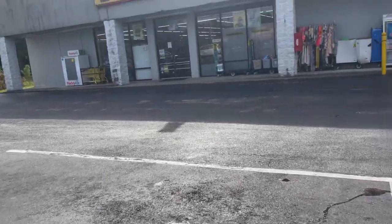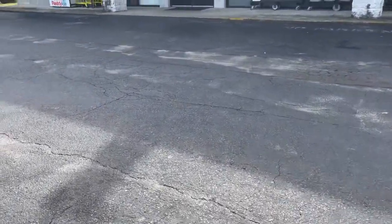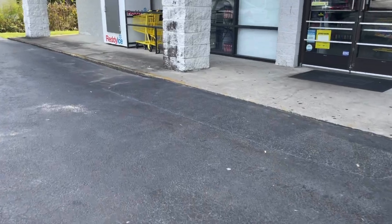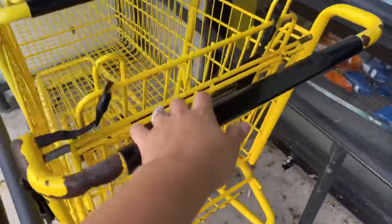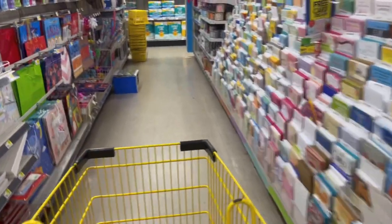¡Hola, hola, mis amigos! Muy buenos días, espero que se encuentren muy bien. Bienvenidos de regreso a mi canal. Estamos en el Dollar General ya que estoy mirando que todo el mundo está sacando papel de baño — el paquete de 12 rollos. Estamos sacando bastante ya que hay promoción, hay ahorro instantáneo de la tienda y cupón digital. ¡Vamos a entrar a hacer esta oferta de papel de baño!